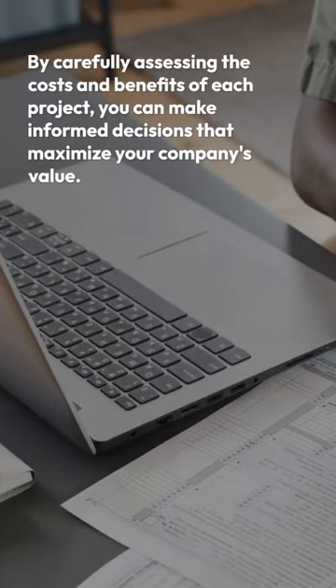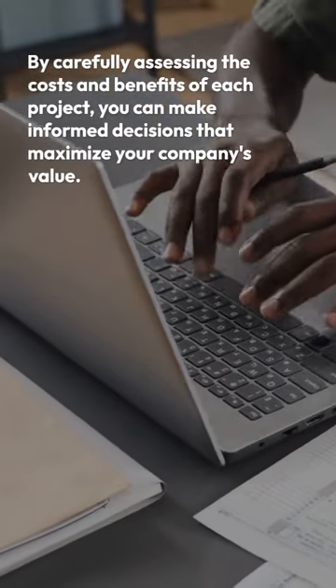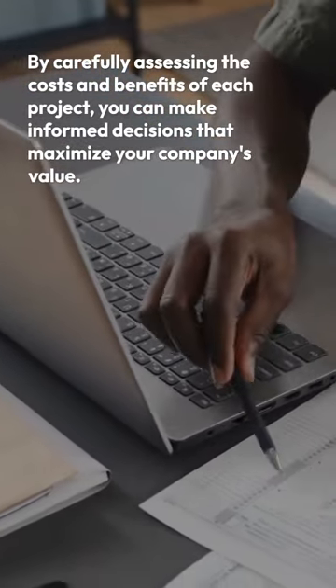By carefully assessing the costs and benefits of each project, you can make informed decisions that maximize your company's value.